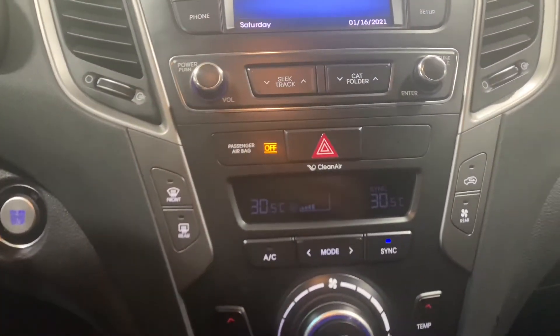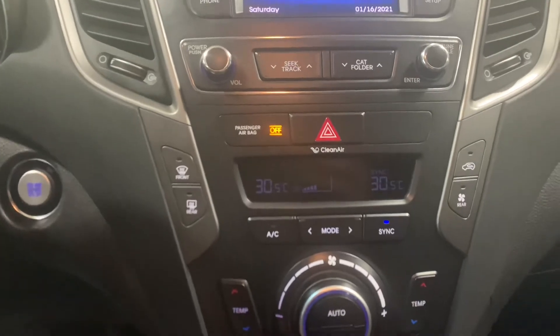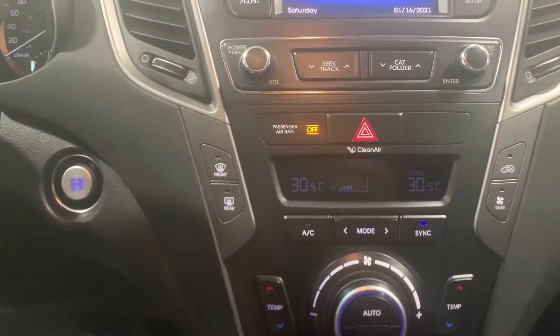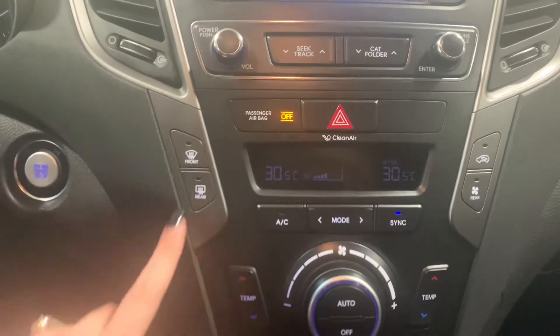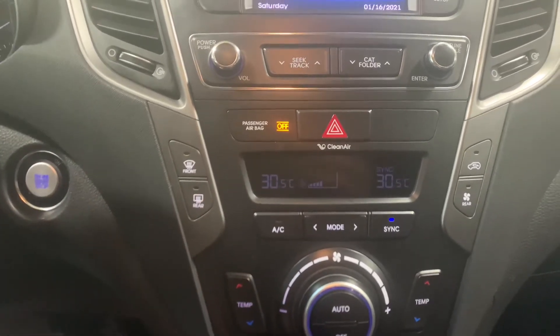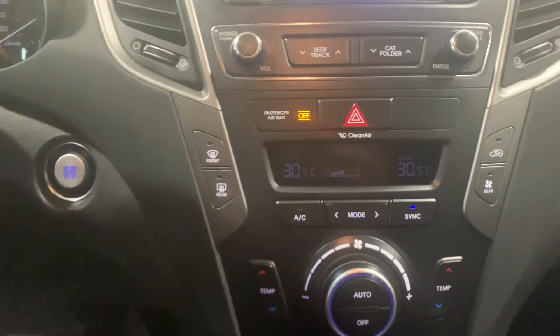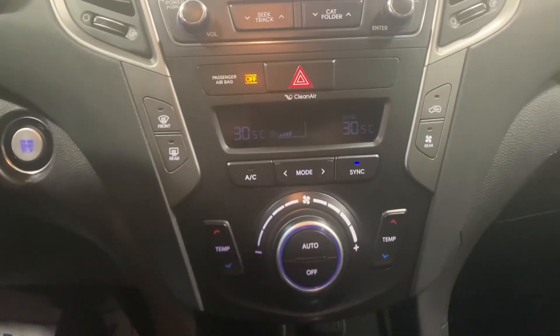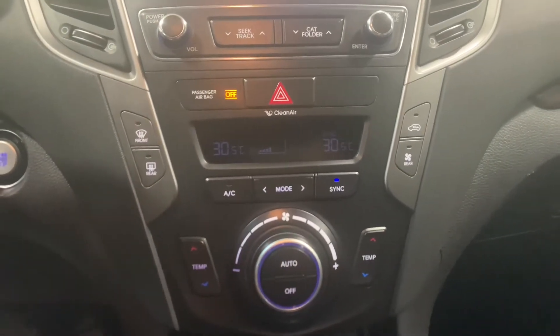Making my way down, you've got dual zone climate control up front. But with your backseat passengers having the ability to control temperature back there, that makes it a tri-zone climate control vehicle. You've got front defroster and rear defroster — your heated outside mirrors are activated by using the rear defroster. And as you can see, we are a push button ignition. All your other climate control settings are nice and easy, with an auto function as well.